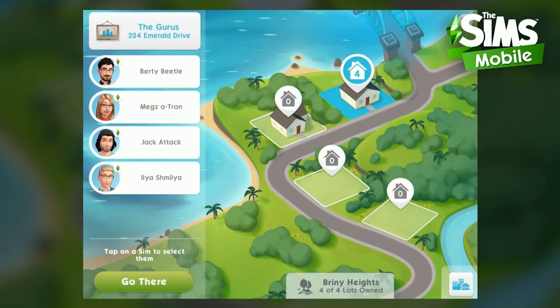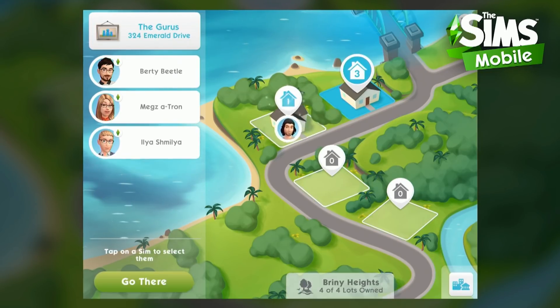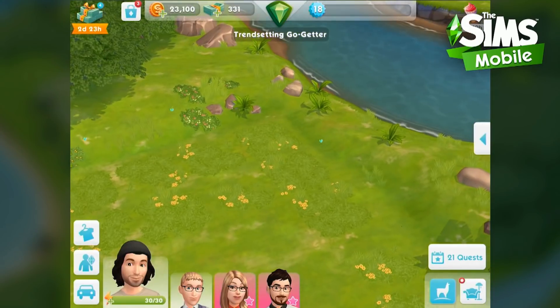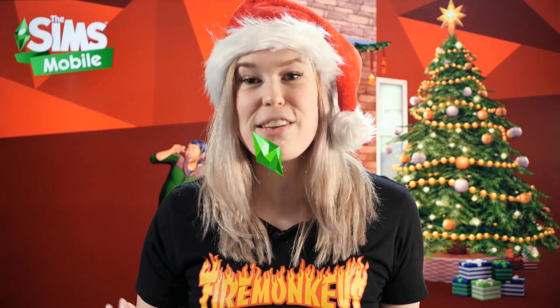Introducing Briny Heights — the new neighborhood in The Sims Mobile. Immerse your Sims in their newfound space by unlocking up to three new unique house lots. Along with the rest of the town, Briny Heights can be visited directly from the navigation menu. Each lot has a unique landscape environment so you can plan your next building adventure and tell special stories with your Sims. We can't wait for you to tour and pick the perfect location to build your Sims' next dream home.